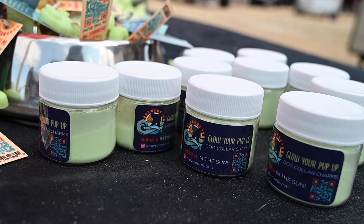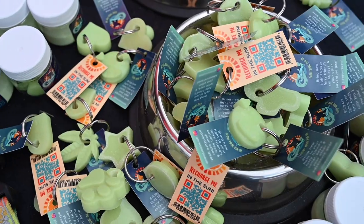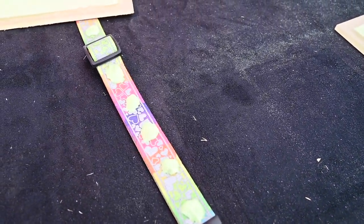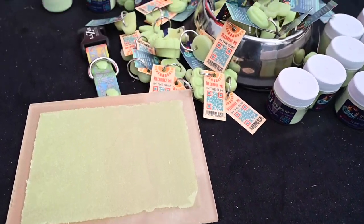My name is Fred George and I am the owner and creator of Glow Your Pup Up. Our initial start was furry friend inspired — our dogs want to be safe all the time. The battery-powered charms we put on our pups go out, so I found high-end glow-in-the-dark powder that I mix with urethane resin and cast into parts for our pups. I also have glow powder you can use on sharp corners, important medicine cabinets, or medicine jars so you can always find them. Available at glowyourpupup.com or on Instagram.